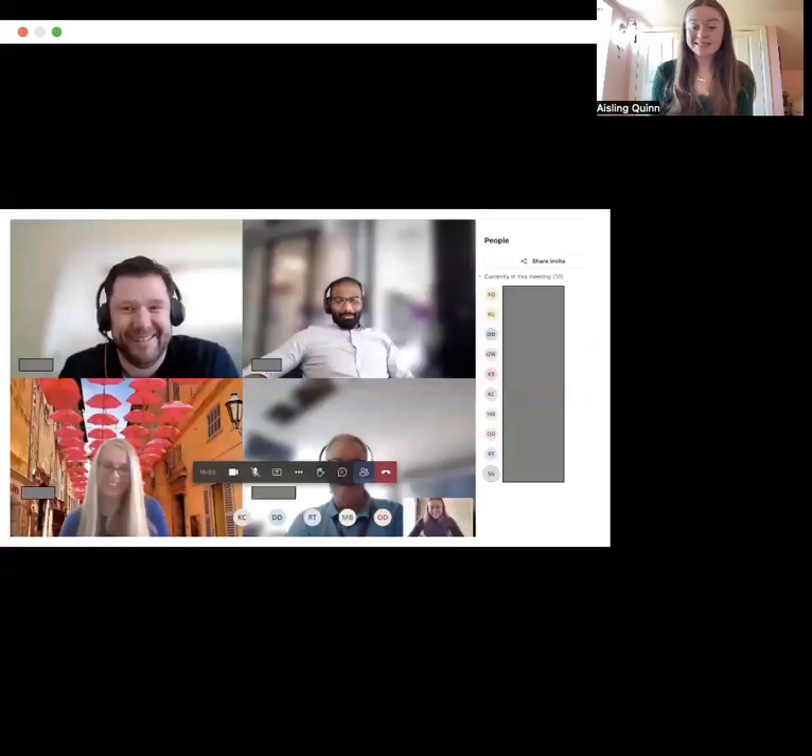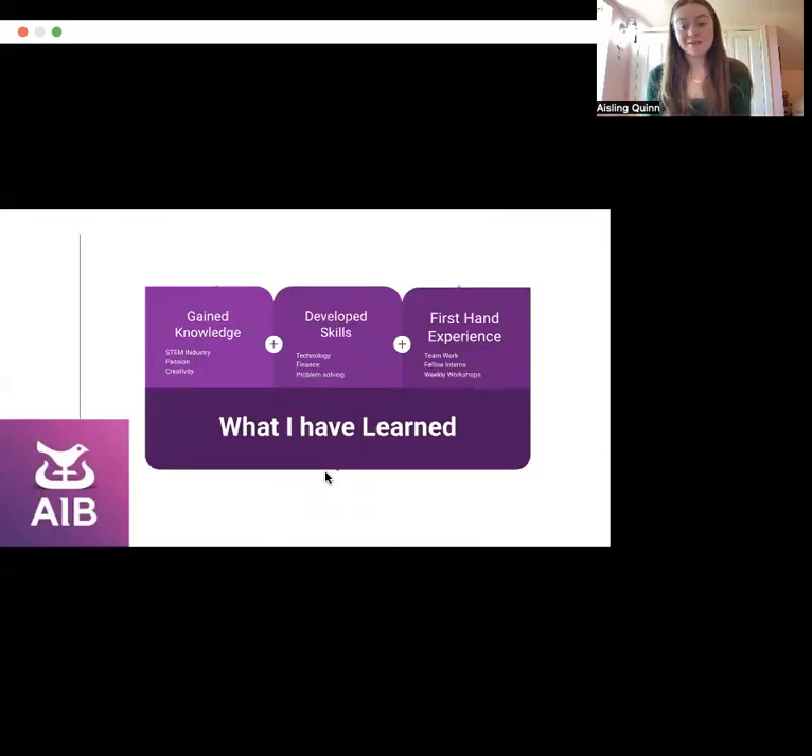One of the highlights for me as an intern this summer was the many virtual coffee mornings we had as a team, as we shared many laughs. I have gained invaluable knowledge from the STEM industry. I have learned that a job in technology requires you to be creative, passionate, and have the ability to grow and adapt. I have seen first-hand the key roles STEM, in particular technology, has in the finance industry.